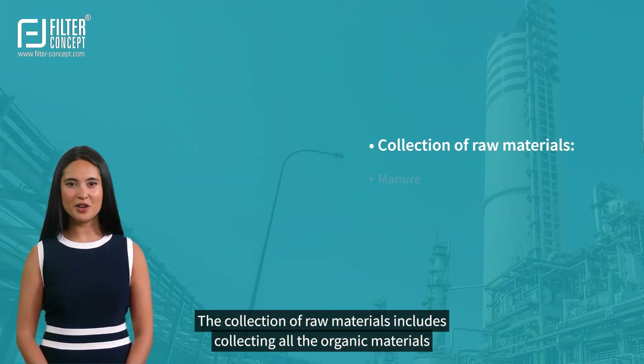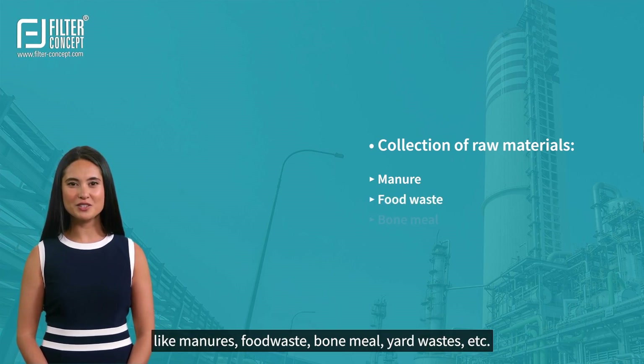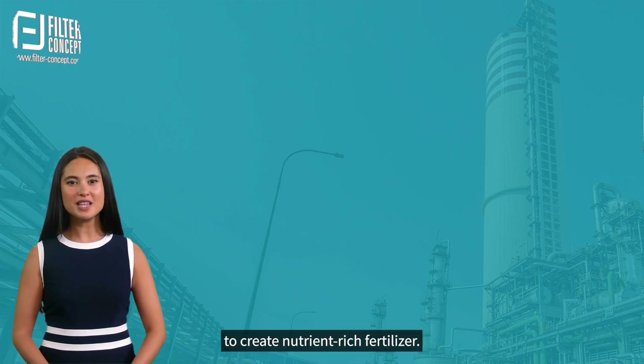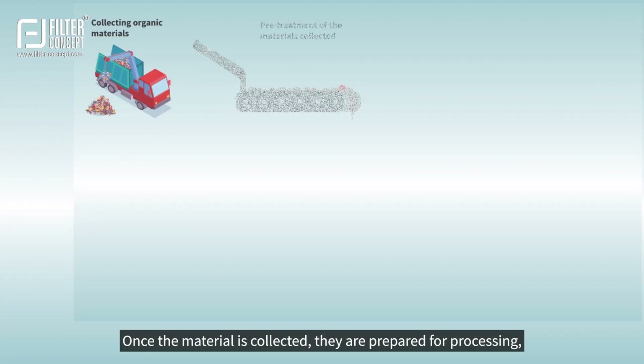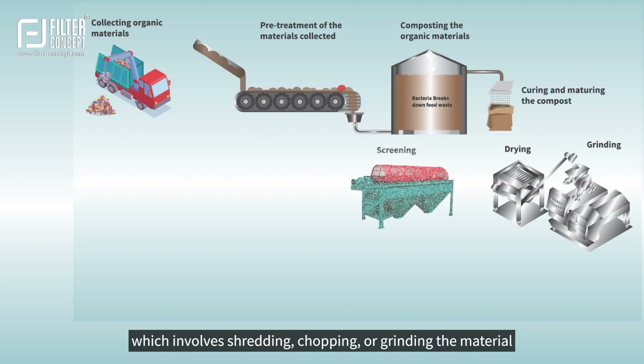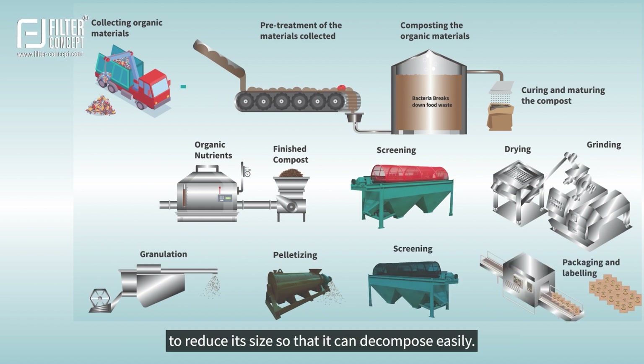The collection of raw materials includes collecting all the organic materials like manures, food waste, bone meal, yard wastes, etc., to create nutrient-rich fertilizer. Once the material is collected, they are prepared for processing, which involves shredding, chopping, or grinding the material to reduce its size so that it can decompose easily.